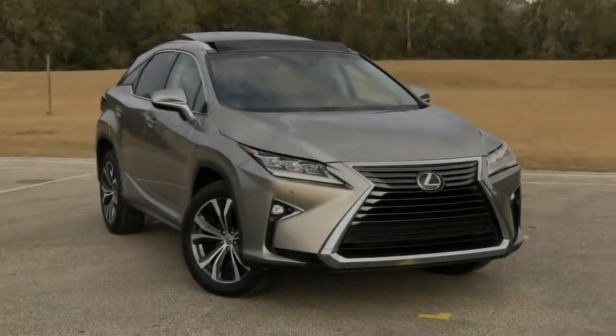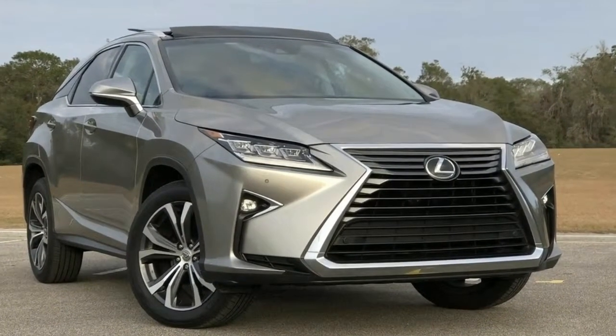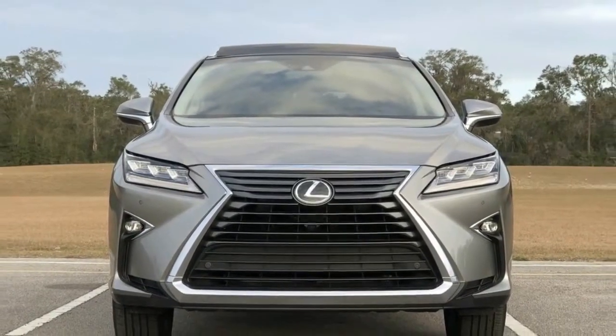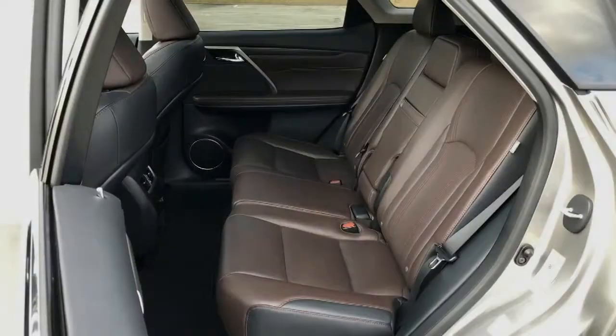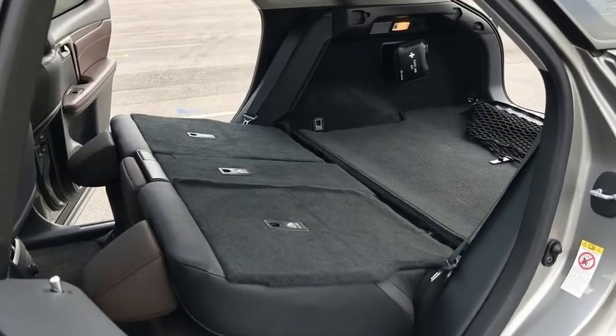The Lexus RX has been around since 1998 and basically invented the luxury crossover segment. It's even appropriate to credit the RX with the boom in popularity for all crossover niches. But things have changed, of course, and the competition is fierce.